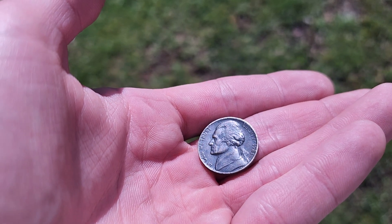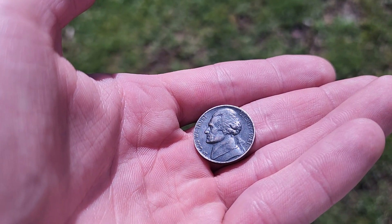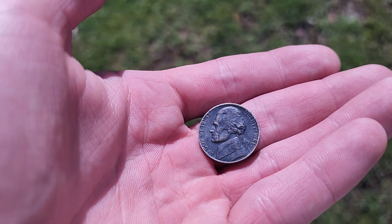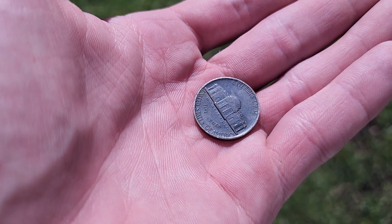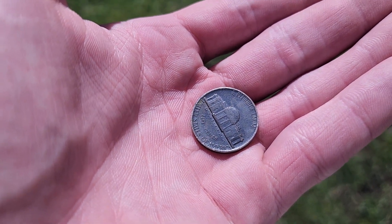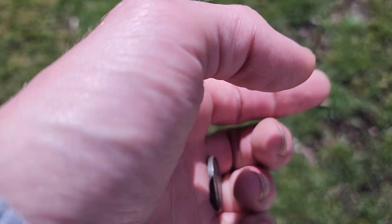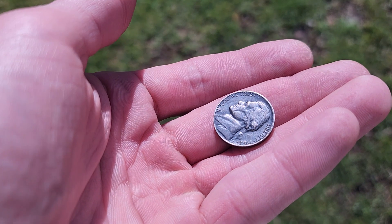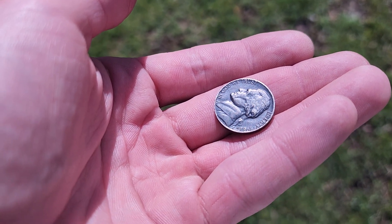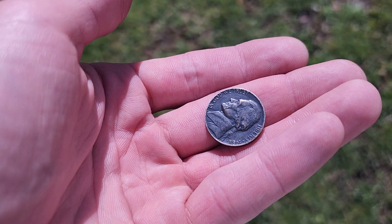I'm just wondering if any of y'all have any nickels that look like this, or if anybody that sees this video has one that looks like this, if they can help me out and tell me if this looks like something that they got. I know it could possibly be painted or fake, but I definitely didn't paint it and it sure doesn't look like it's painted. It really does just look like it's the way that it's supposed to be. So, is this a black beauty?